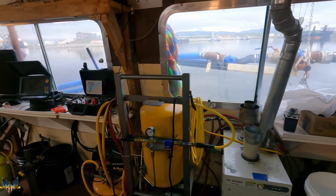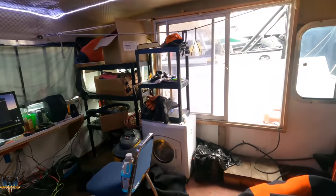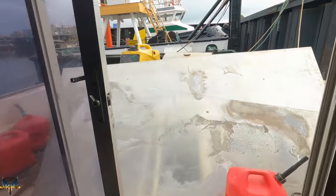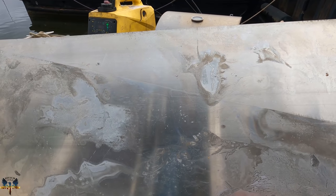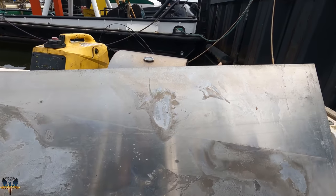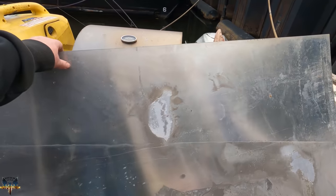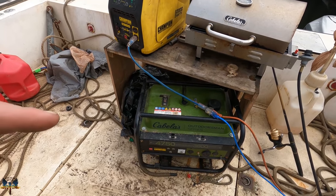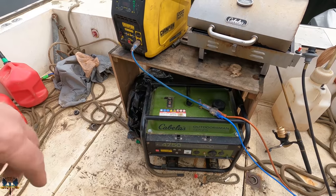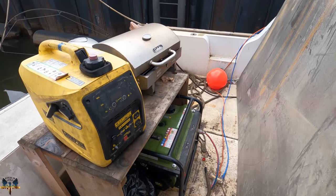The air compressor needs a lot of power, so we have to run our auxiliary generator — this is a 4,750-watt generator. We're going to start this to run the air system. Also, you can see that big aluminum sheet — that's the one we're using to make the sluice box plate; it blew down in the storm but we were able to save this one.